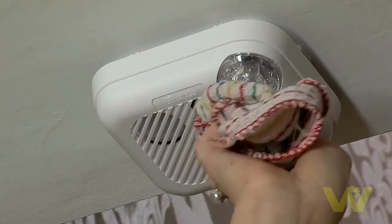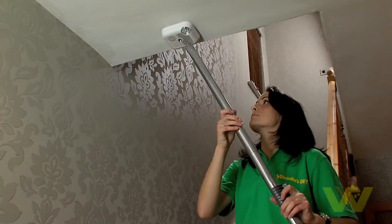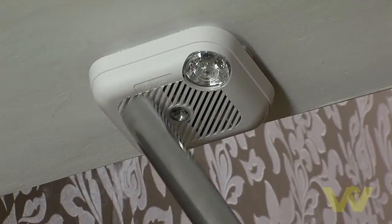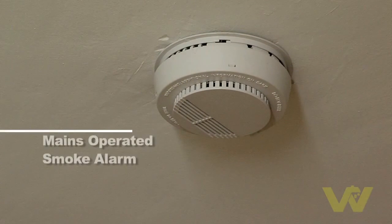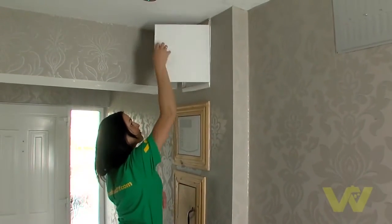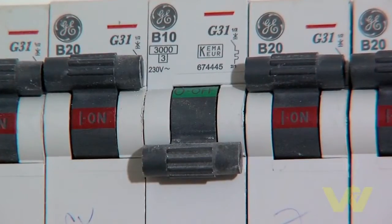To keep the alarms in good working order, a handy tip is to wipe the casing and slots and even vacuum the smoke alarm, as dust can sometimes clog the slots and prevent them from working properly. If you have a mains operated smoke alarm, ensure you switch off the alarm at the fuse box before cleaning. Be sure to remember to switch it back on again.